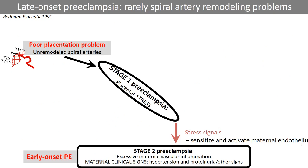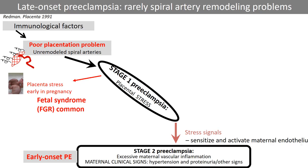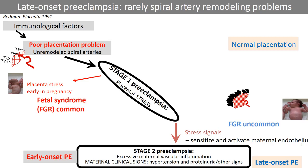Preeclampsia pathophysiology involves more than poor spiral artery remodeling affected by immunological factors. Periconceptional endometrial function, trophoblast shell, and plugging and unplugging of the spiral arteries are some factors discussed in the review. Poor placentation increases the risk for early severe placental dysfunction and early onset preeclampsia, where fetal growth restriction is common. Late onset preeclampsia is more common than early onset, but most often has normal placentation and fetal growth restriction is uncommon.